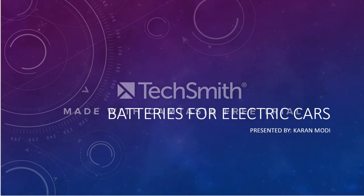Hey everyone, in this video I'll be talking about batteries for electric cars. This video is a different type of presentation because the concepts I'll be going over are from a picture perspective rather than a text perspective.